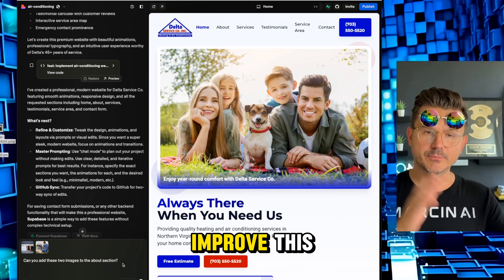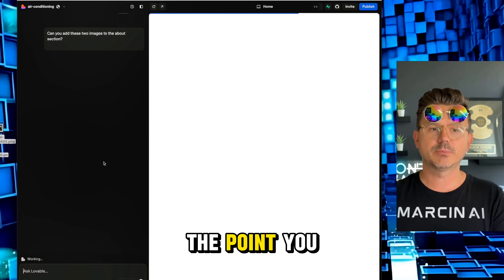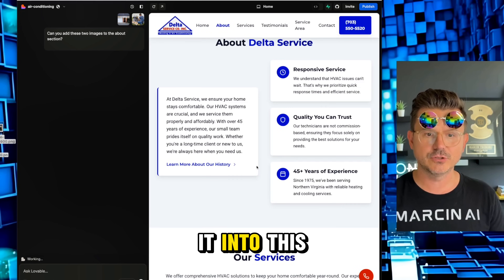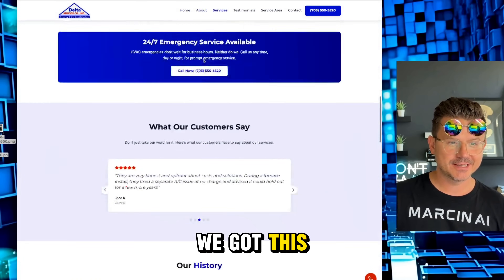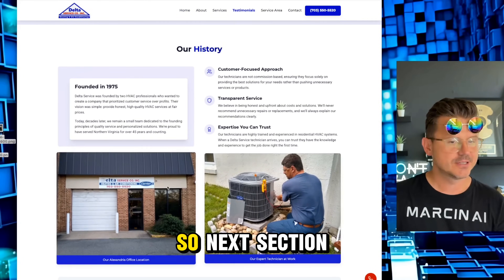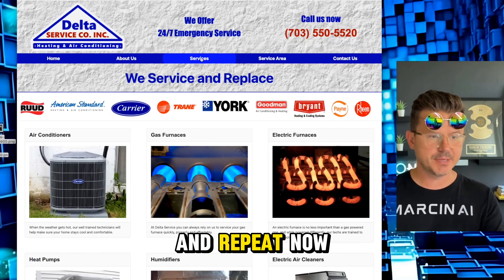Now going to the About section, it's going to put those images in. Images added — here we go! Look at our history section with those nice rollover animations. Let's do one more — rinse and repeat. Here are the service images: first one, second one — electrical services, heat pumps, humidifier, electric air.